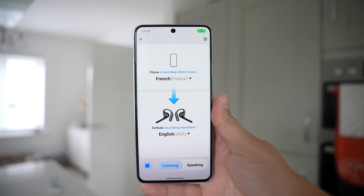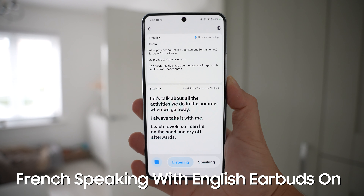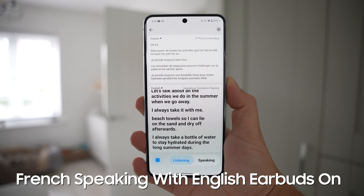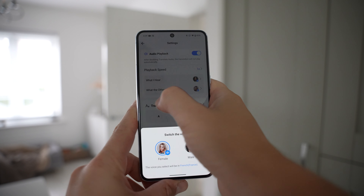The next mode is listen and play, and this is if you want to have both of the earbuds yourself to hear better, or you just don't want to hand them to other people. You can use both of the earbuds and the phone in combination — you'll hear the translation in your earbuds, and they'll either read the translation off screen or you can have the phone speaker read out the translated audio. In settings, it's exactly the same options and customizations as the one-to-one mode.